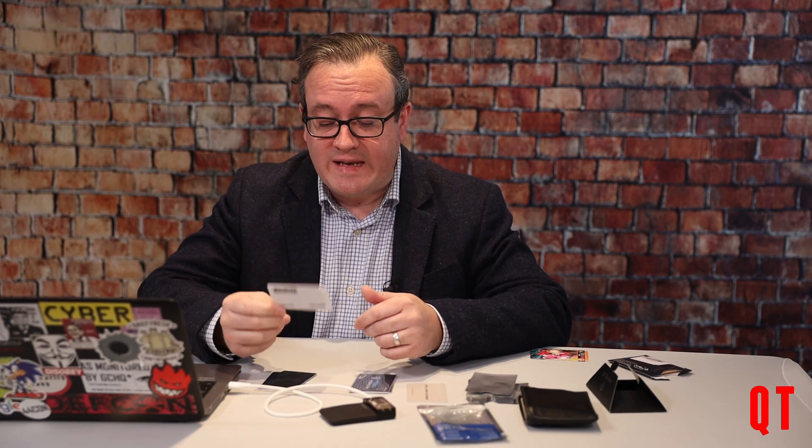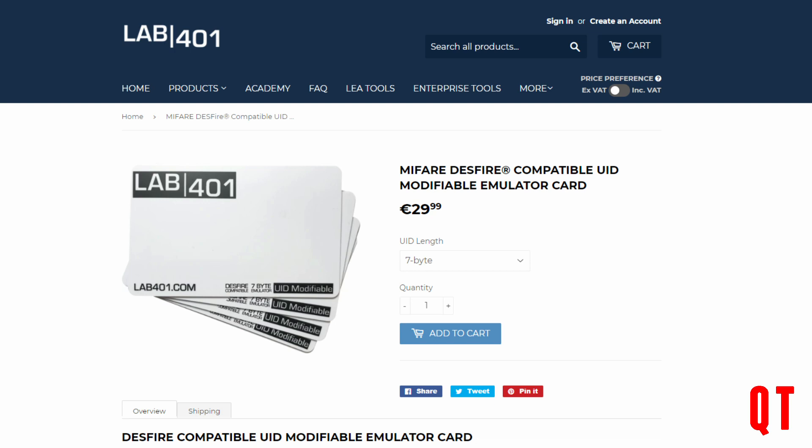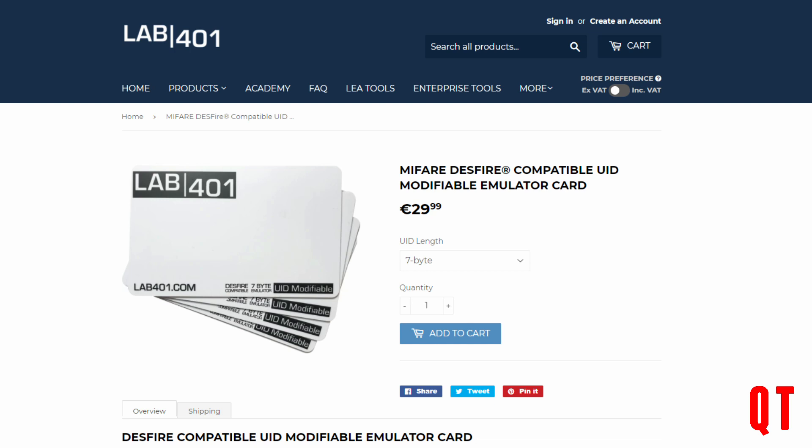Let's look to see if these products work. I was quite shocked at the price at my local newsagent, so I went to Amazon and got a few different brands of RFID blocking devices, and it only cost me a couple of pounds for all of it. Instead of using my actual bank card, the card I'm going to use here is a Lab 401 7-bit DES Fire card. These are actually very useful little cards — although they don't emulate the full DES Fire protocol, they emulate the UID, and sometimes that's all you need.